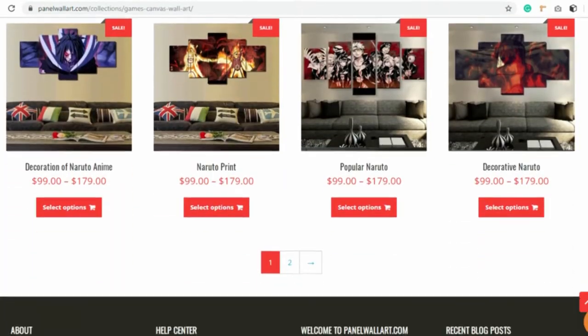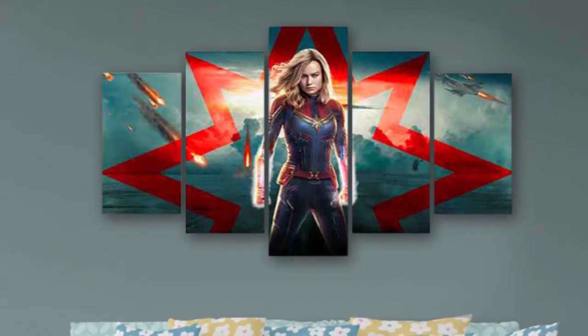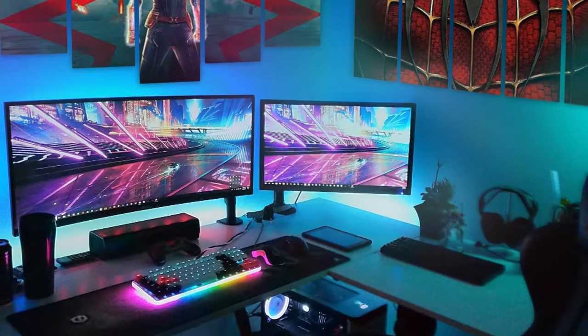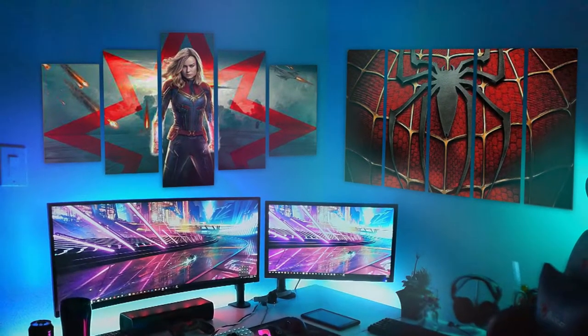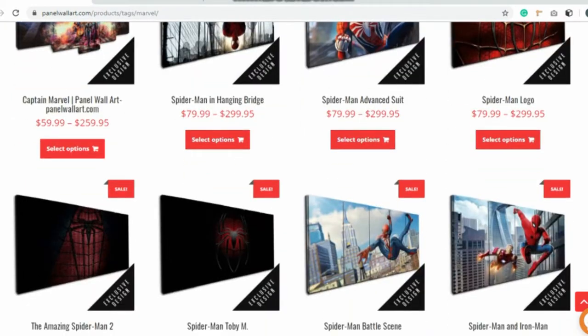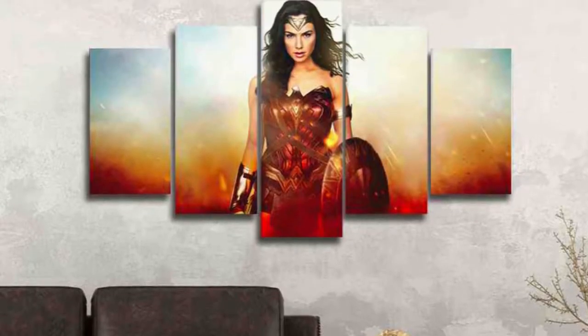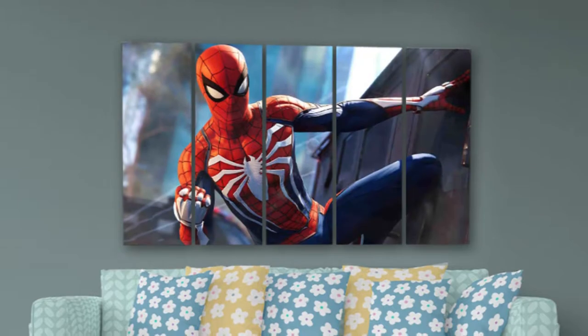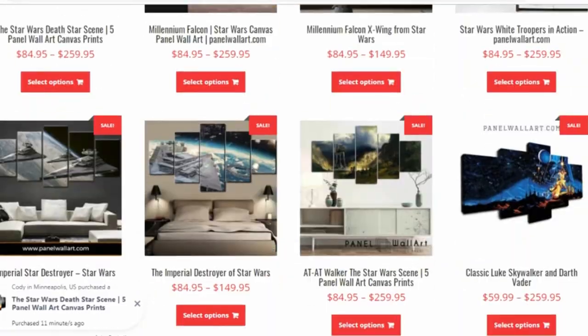Number five: superheroes for everybody. Superhero-themed wall art for the gamers that are also huge fans of both DC and Marvel — check out our collection of superhero-themed wall art that comprises DC and Marvel heroes: Wonder Woman, Captain Marvel, Spider-Man, and a whole lot more. We totally plan on adding more.